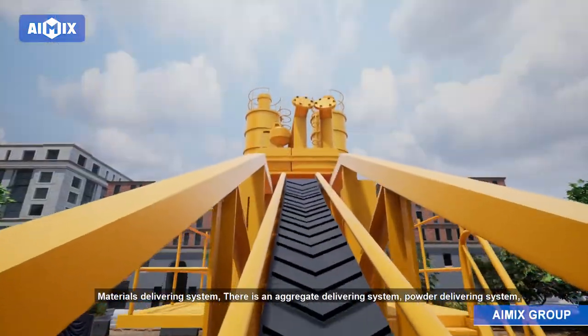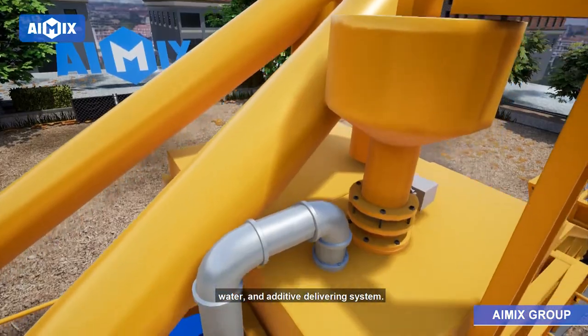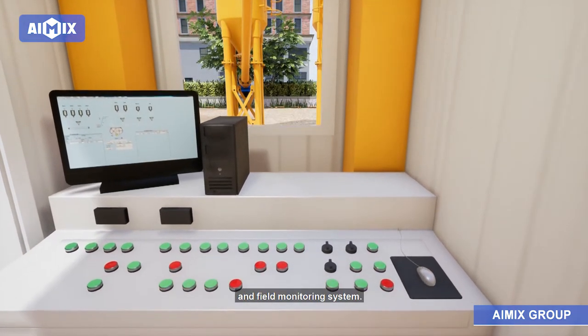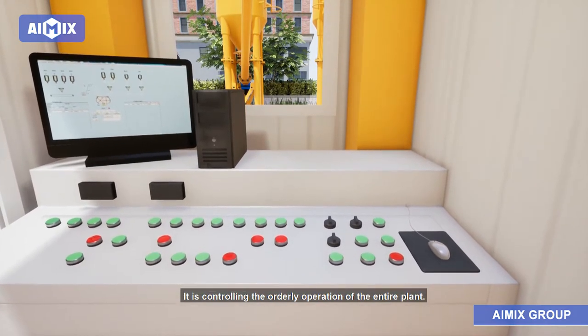The materials delivering system includes an aggregate delivering system, powder delivering system, water, and additive delivering system. The control system consists of a computer, power cabinet, control cabinet, and field monitoring system, controlling the orderly operation of the entire plant.